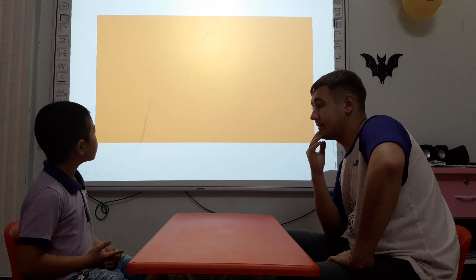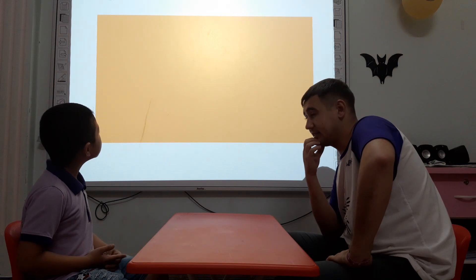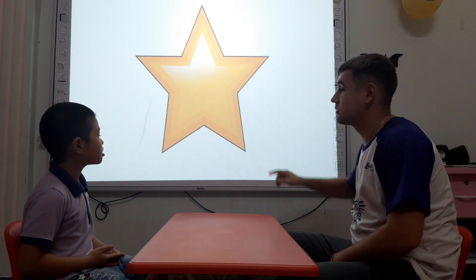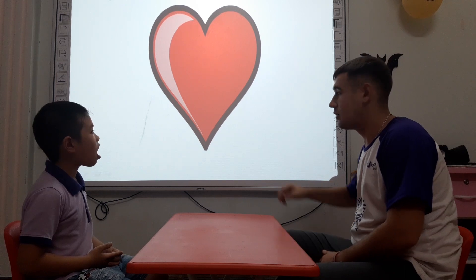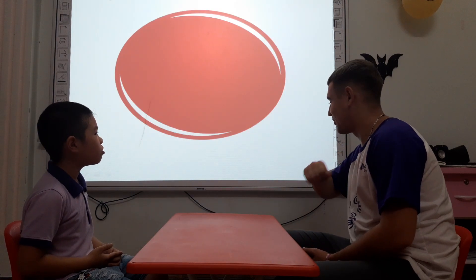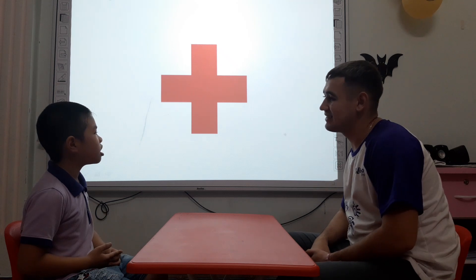Alright. What shape is it? It's a square. And what color is the square? The square is red. Alright. What shape is it? It's a rectangle. And what color is the rectangle? The rectangle is yellow. Very good. What shape is it? It's a star. What shape is it? It's a heart. What shape is it? In a diamond. What shape is it? In an orange. Good. What shape is it? It's a cross.